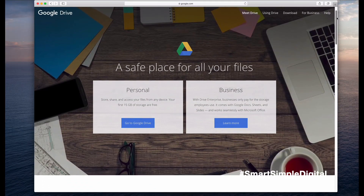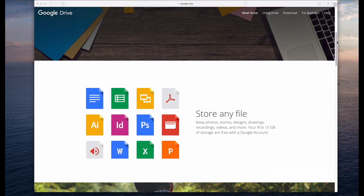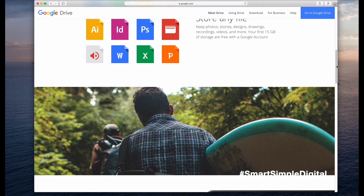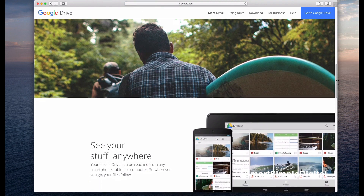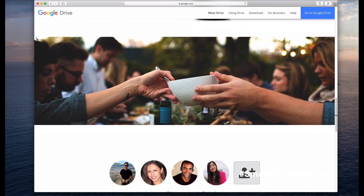Last but not least is Google Drive — a Google product, if you couldn't tell by the name. If you are already a Google account holder, for instance if you are a Gmail user, then you already have access to Google Drive. With their free version, you get up to 15 gigabytes of storage space, which is a lot. However, that space is shared between your email and Google Photos, so just something to keep in mind. I'll include links for all the apps mentioned down below so you guys can check them out.